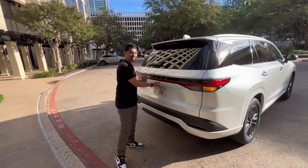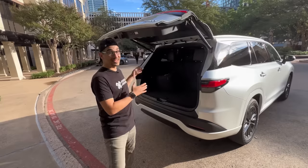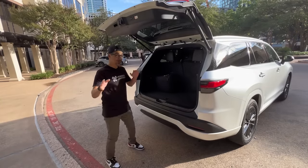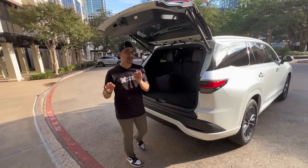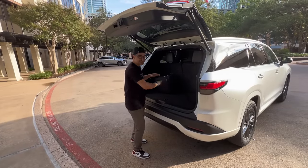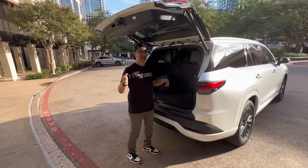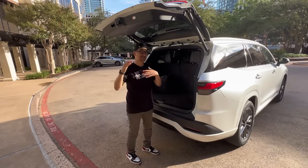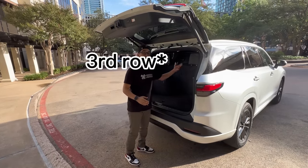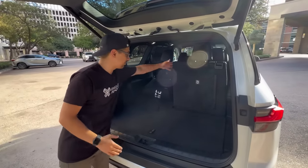I want to start with the trunk space because obviously you get a Lexus TX or Toyota Grand Highlander because of the storage space. This one comes with a power liftgate standard, even on the base model — price is around $55,000. With trunk space, just like the Grand Highlander, you can fit seven carry-ons stacked with all three rows up, but unlike higher trim TX variants, this one does not have power second row seats.